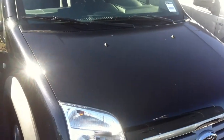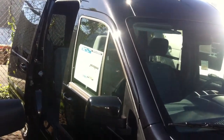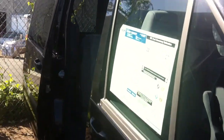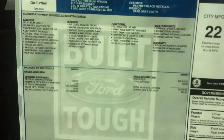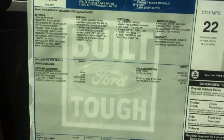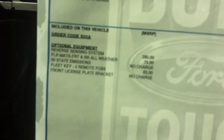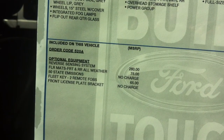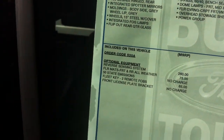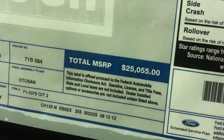It is the last 2012 Transit Connect with the bench seat in the back that we have. Let me get a nice close-up here of the window sticker in case you want to pause it and see what kind of equipment it has. There's no added equipment on here, so this is going to be the least expensive. We have an MSRP of $25,055.